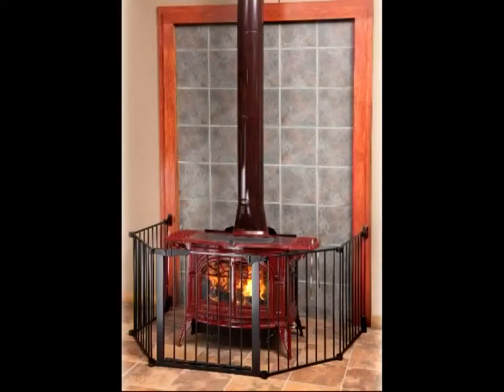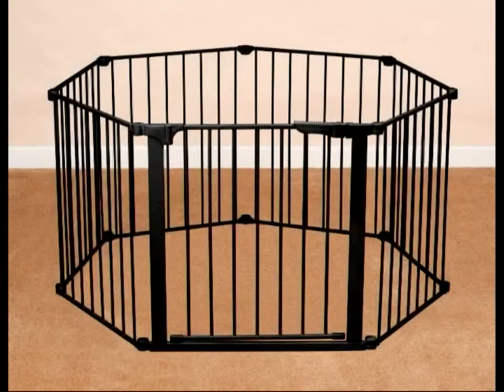The hearth gate is also great for use around wood burning stoves and can be configured into a free standing enclosure with additional sections.